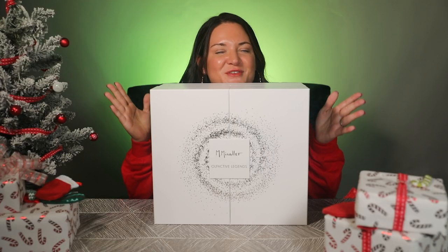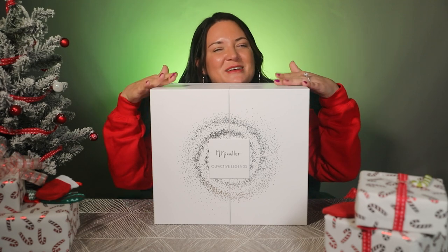Merry Christmas. This is part of my 12 days of Christmas giveaways, and your next giveaway is inside this box along with a lot of other fun things to discover together.